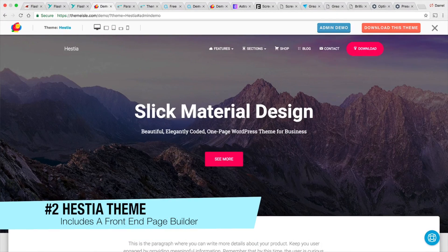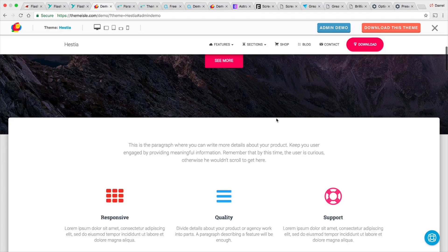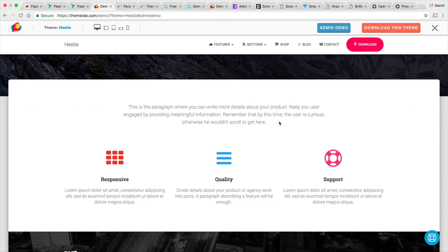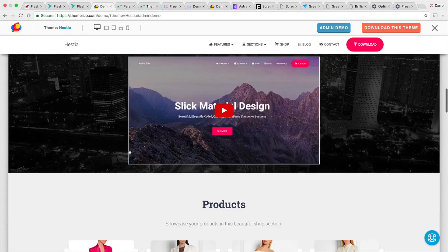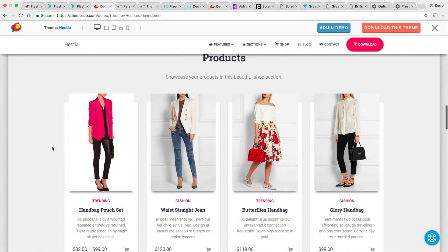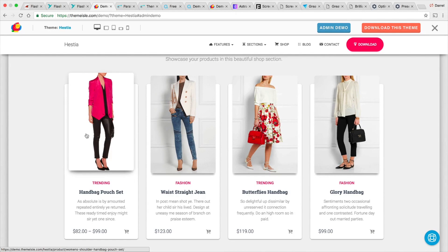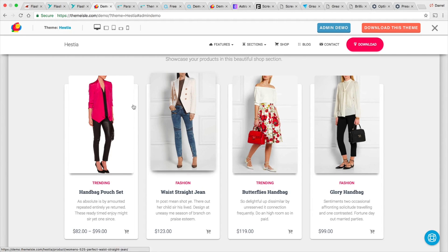The next theme is called the Histia theme, created by ThemeIsle, which makes a lot of really cool WordPress themes. The great part about this theme is that it has a front-end editor, so you can make changes to your website and see exactly what you're changing. I like this theme because it stands out — it's new and has some really cool designs like this product section right here. It's a pretty unique product section; I haven't seen too many themes with this sort of design.